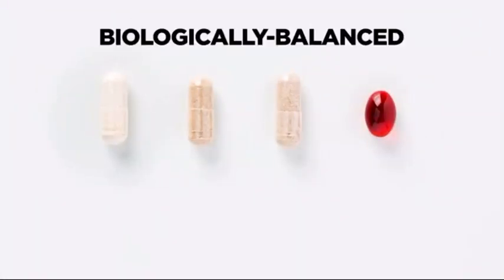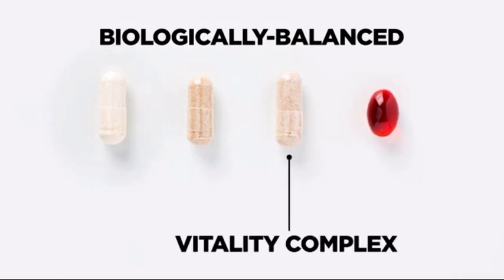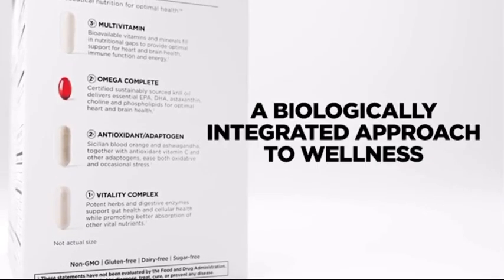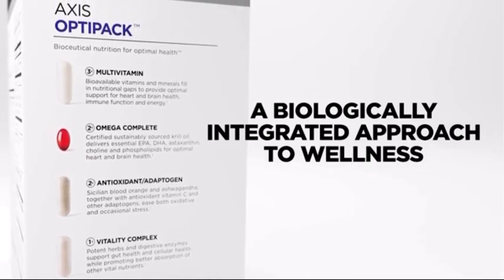Inside each Axis OptiPak, you'll find one daily serving of a biologically balanced multivitamin, antioxidant adaptogen, vitality complex, and omega complete. These scientific formulas bring their own unique targeted benefits, and when combined, they deliver a biologically integrated, clean-label approach to wellness.